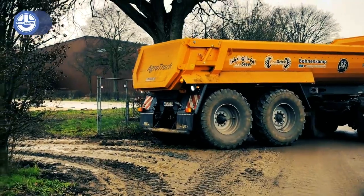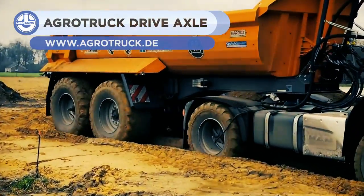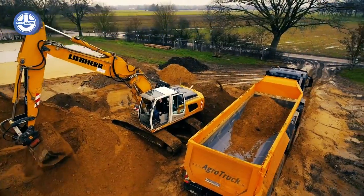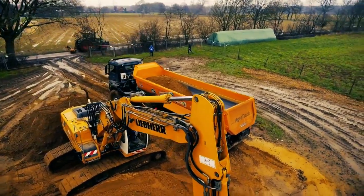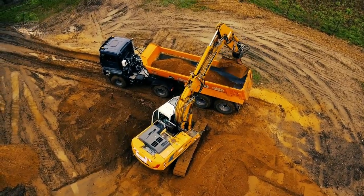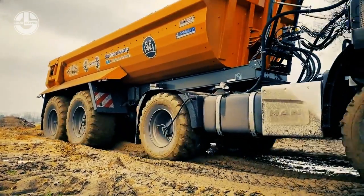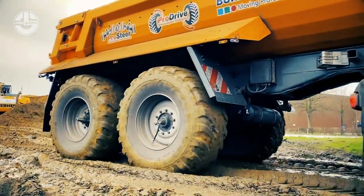Next, we have the Agro Truck, which is equipped with a 620 horsepower engine, power takeoff and hydraulic system to couple all types of trailers and agricultural implements. The truck is fitted with a dumper that incorporates advanced technologies. Its ProDrive system lets it have traction on one of its axles, providing up to 135 horsepower more force for the truck.